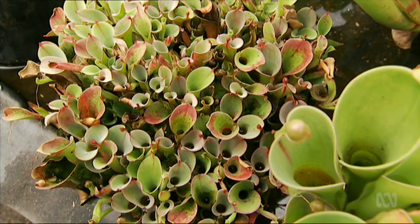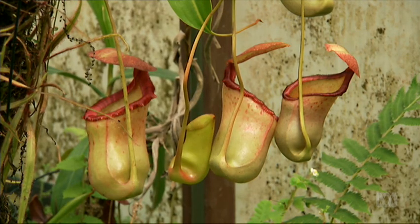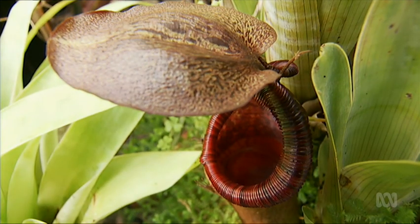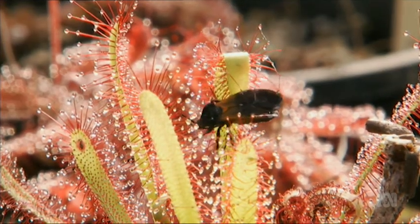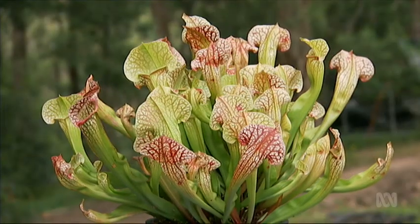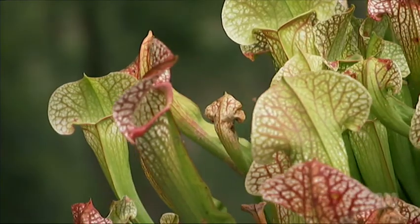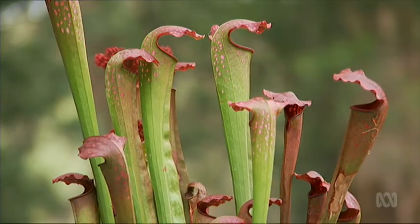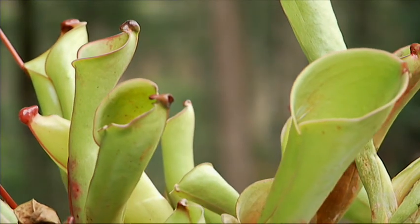It's not hard to see why Greg loves his carnivores. They're so different to anything you're likely to grow in your garden — and really, who doesn't like a plant that catches its own dinner? Do you see an end to this obsession? No. The plant collection will continue to grow. One of the great things about growing these unusual species is that you can then work on hybridising them to produce cultivars that are easier for the general public to grow in their own backyards.